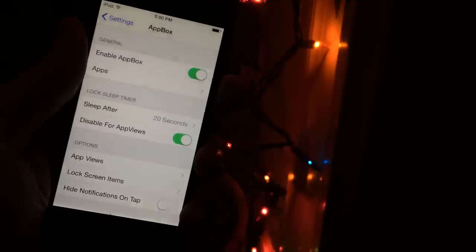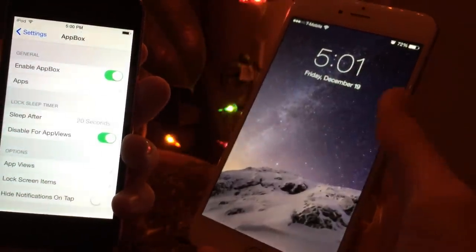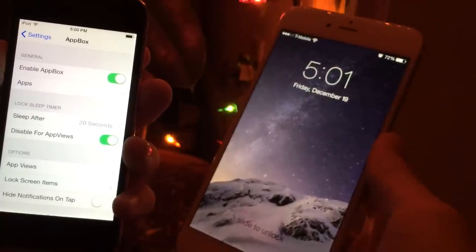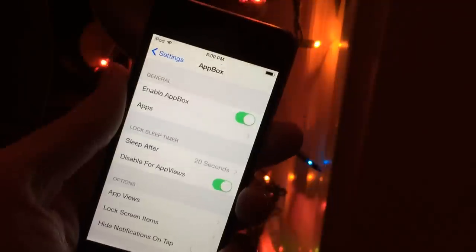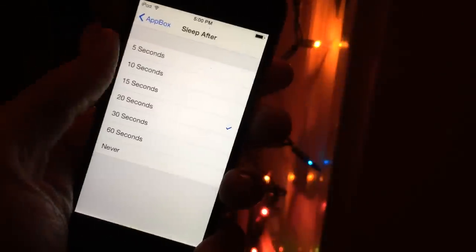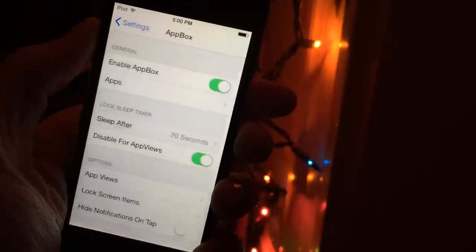By default, when you're on your lock screen, your screen will dim pretty quickly. When you're using AppBox and actually interacting with something, you may want to make that a little bit longer. You can do that right here with the lock sleep timer. You can choose between 5, 10, 15, 20, 30, or 60 seconds, and also 'never' if you want to keep it awake until you actually do something.